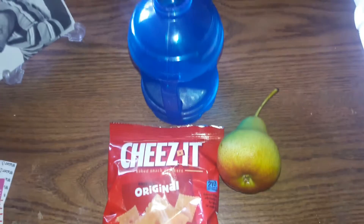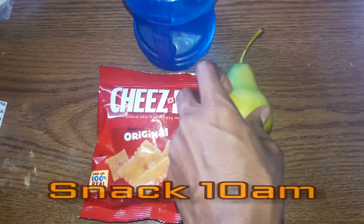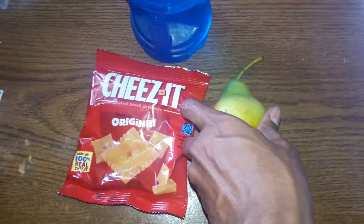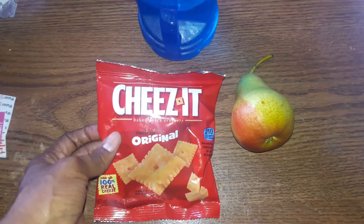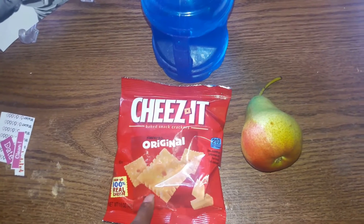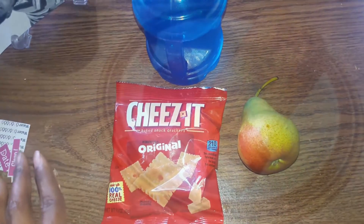Here we go with snacks. I have my bottle of water, a pear — I'm hoping this pear is nice and juicy and crisp like the pears we've had in the past — and a bag of Cheez-Its. I love, love, love Cheez-Its. It's probably my favorite snack, like a chip-type snack.